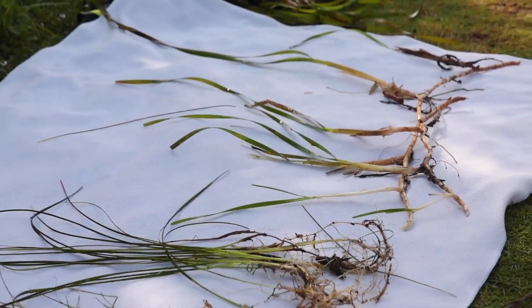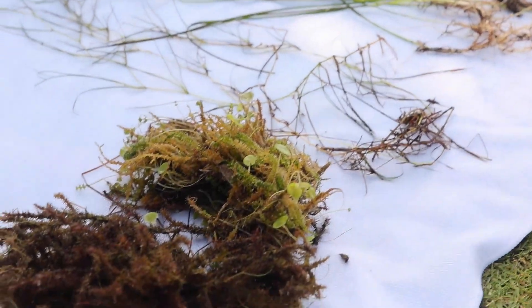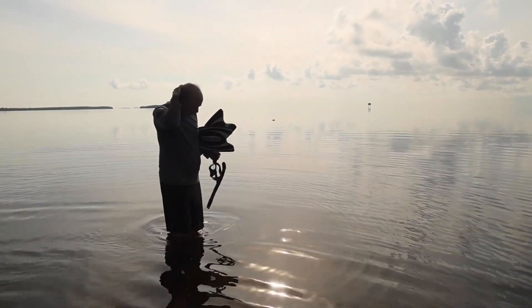Seagrass protects our real estate — it keeps sediment from moving around, keeps wave height down, and keeps erosion down. There's an almost immeasurable protective value for the real estate built right up to the shoreline. They're incredibly valuable ecosystems. They're not just pretty.